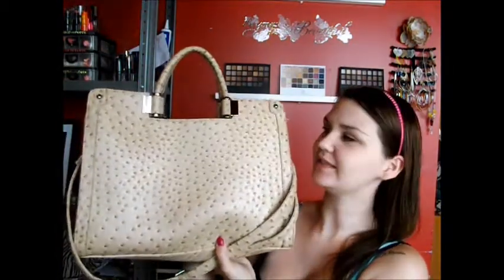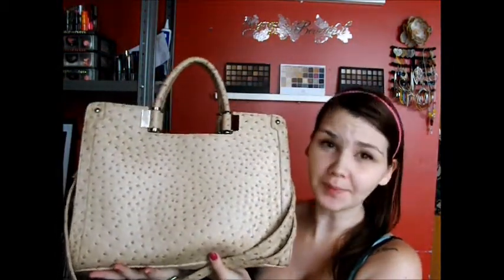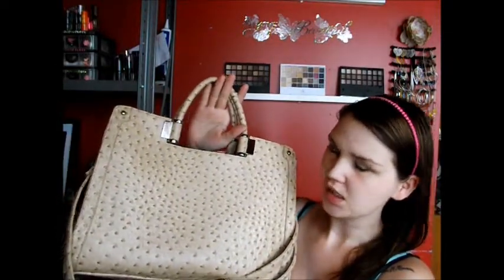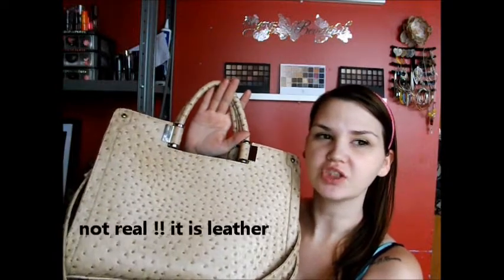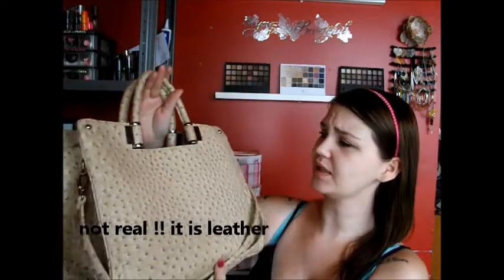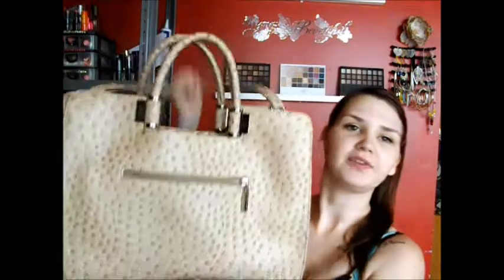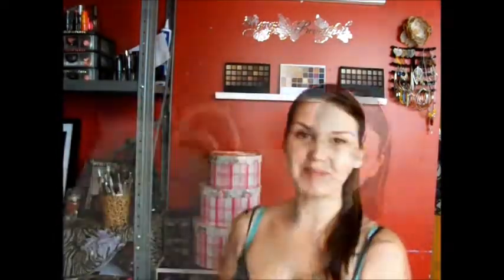First off, my big gift was this purse. This is an Ivana Trump purse. This is ostrich skin, it's supposed to be. It's a really nice purse. It has arm handles so you can just carry it like this, but it also has a strap. And it's adjustable, so I can make it longer or shorter to put over me or cross body. Perfect for walking around.